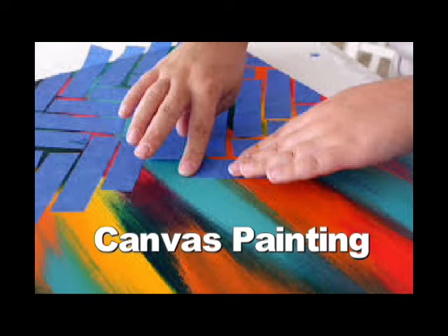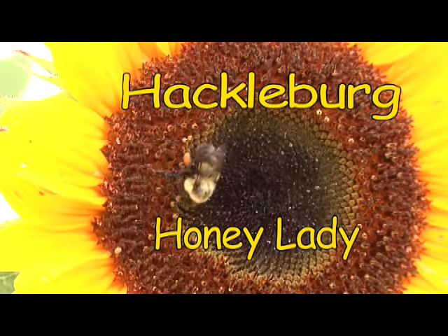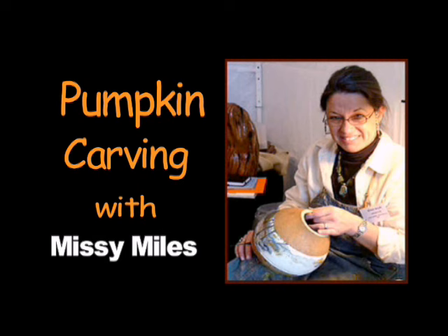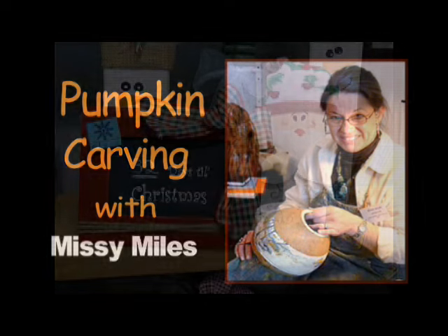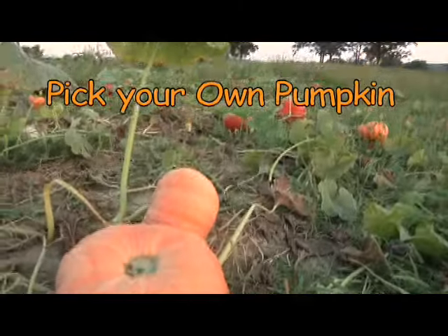We've got birdhouse painting, we've got canvas painting, we're going to have the Hackleburg Honey Lady here teaching about bees, Missy Miles has come in to do some pumpkin carving, so it's going to be a craft show, it's going to be a pumpkin patch and a festival that we're going to have.